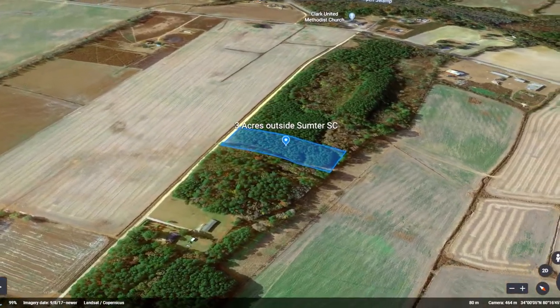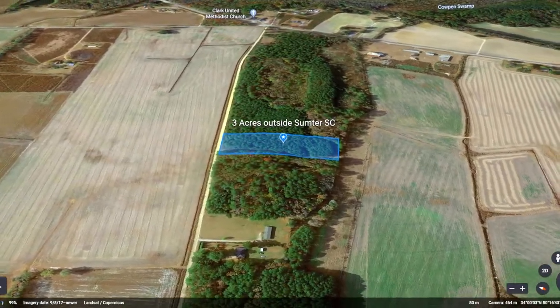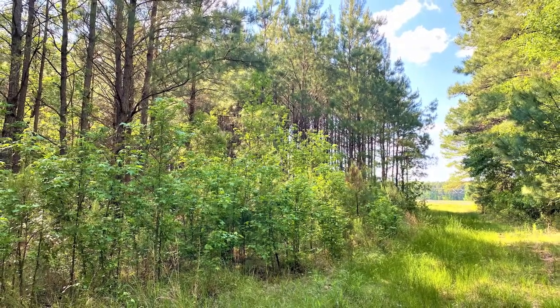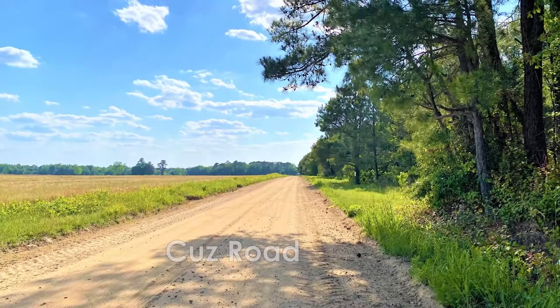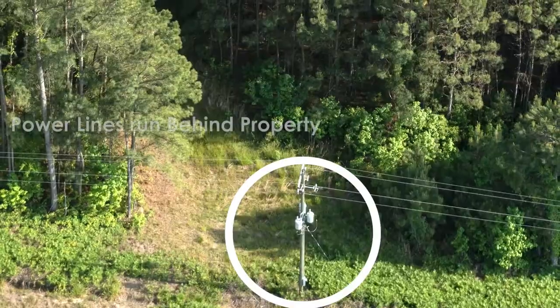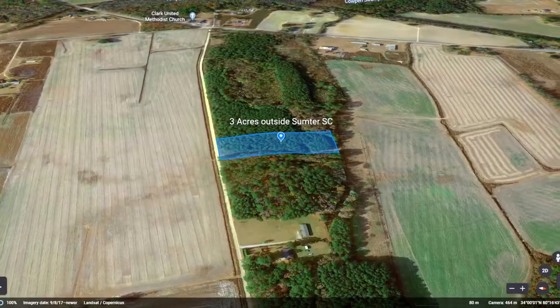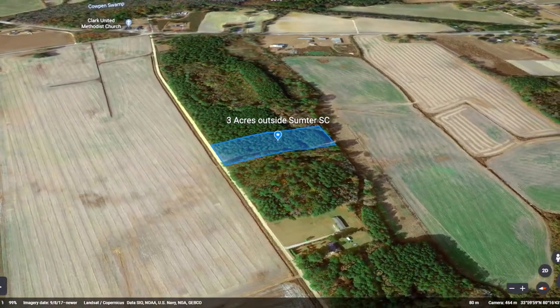There is so much to learn about this property. Let's go into some details and then check out some fun we can have in the area. This incredible three-acre lot is blanketed in softwood trees and features over 200 feet of road frontage along Cuz Road. Power lines serviced by Black River Electric Co-op run along the back of the property, allowing you to easily bring power to your land, and water hookup is available at the road provided by Oswego Rural Water.